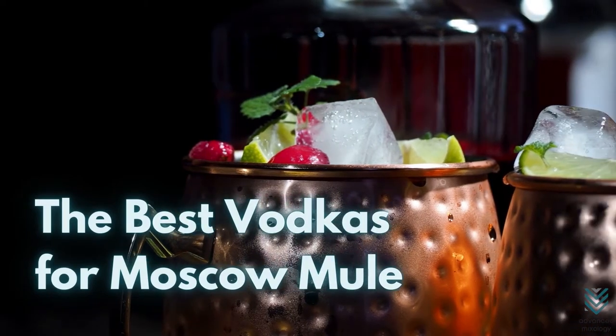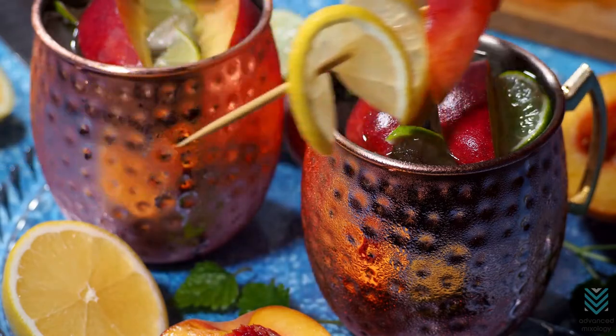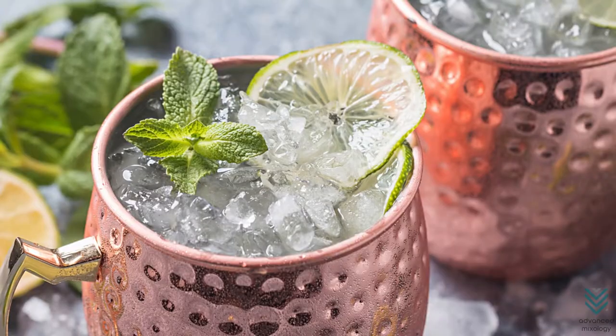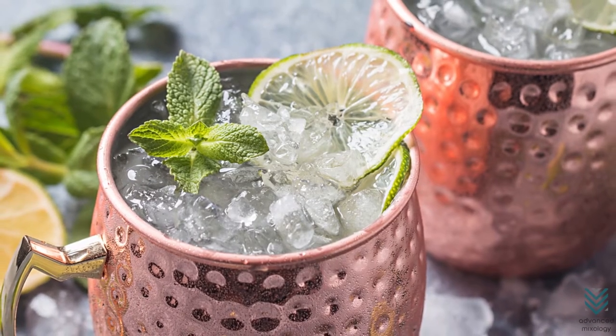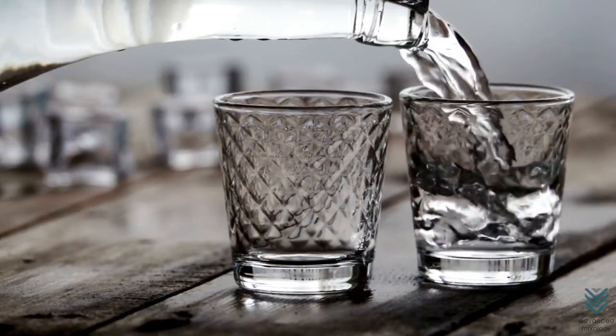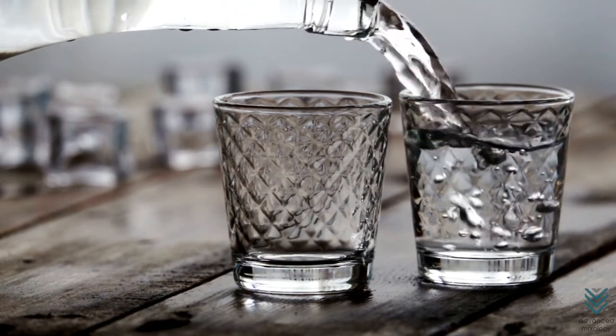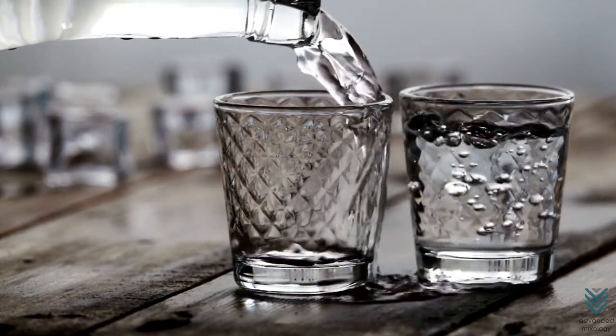The Best Vodkas for Moscow Mule. We all know the traditional Moscow Mule and no wonder why many love this iconic cocktail. When choosing the perfect ingredients to create this cocktail, you have to be smart. Vodka plays a crucial role in making this drink, and to make things easier for you, we have gathered all the best vodkas for Moscow Mule and other alcoholic beverages that also make a great mule.